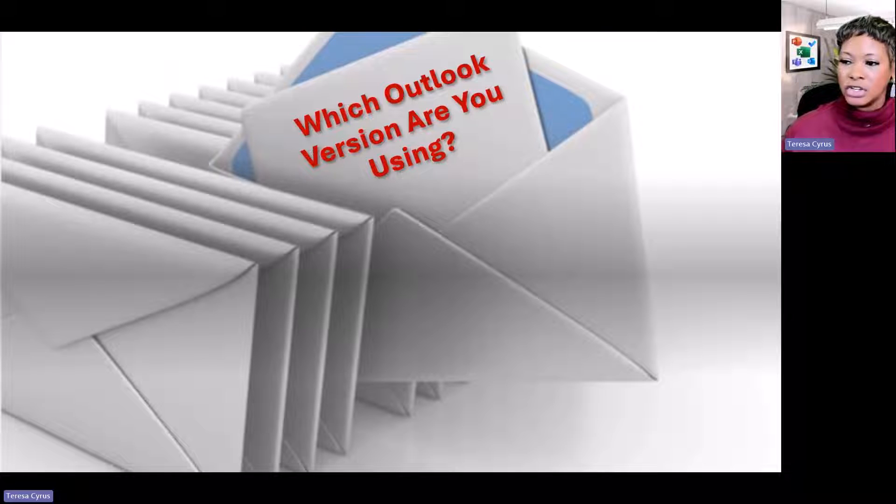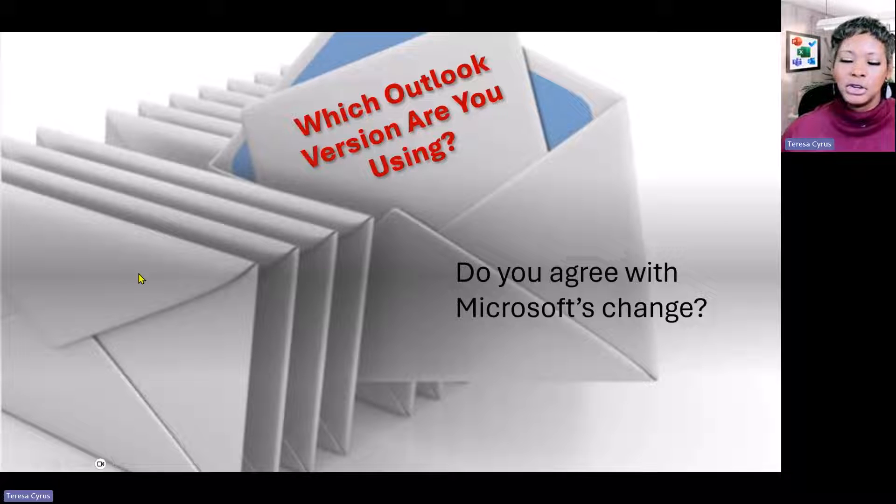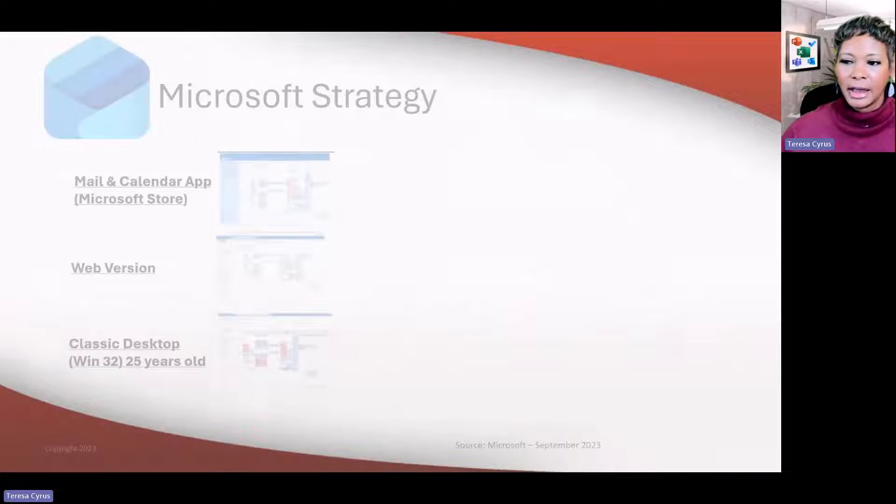Share with me what version of Outlook you are using today. Do you agree with Microsoft's change in strategy? Right now they are moving towards the new Outlook, and I'm going to talk about that. So let's go and lead me into the next slide.